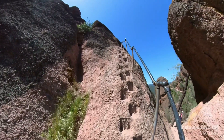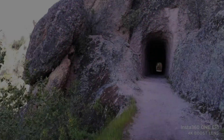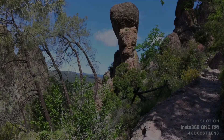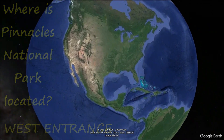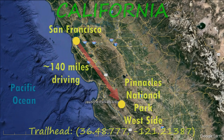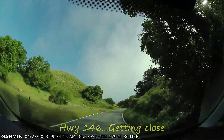Hey, this is a good one. Come on. It's a tunnel here. Nice! Okay Garmin, save video!